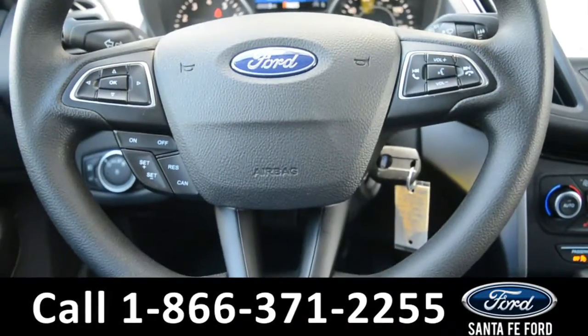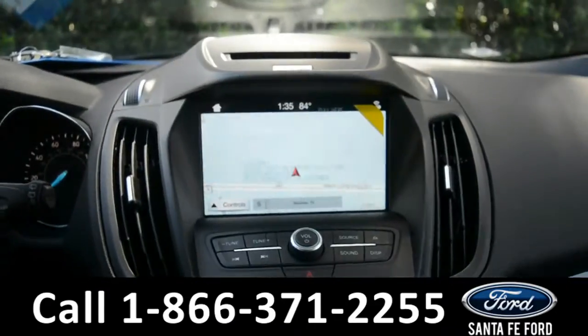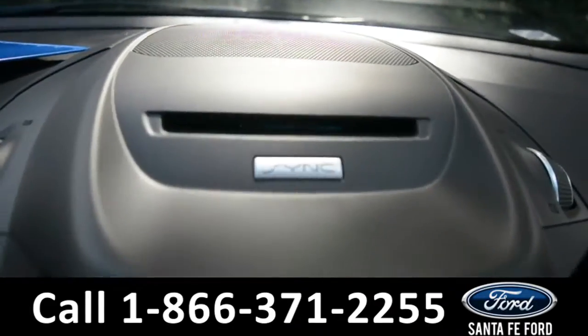The steering wheel has cruise control, Bluetooth, and media functions. And over here on this LCD touchscreen media center, there is AM, FM, Sirius satellite radio, as well as Sync by Microsoft.